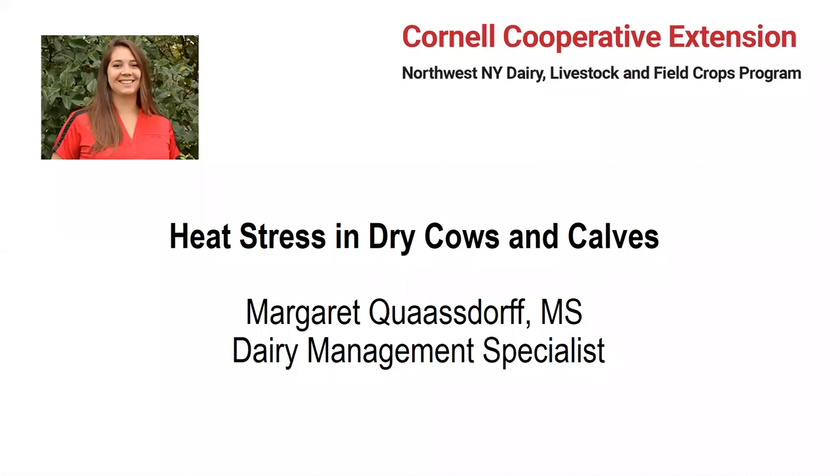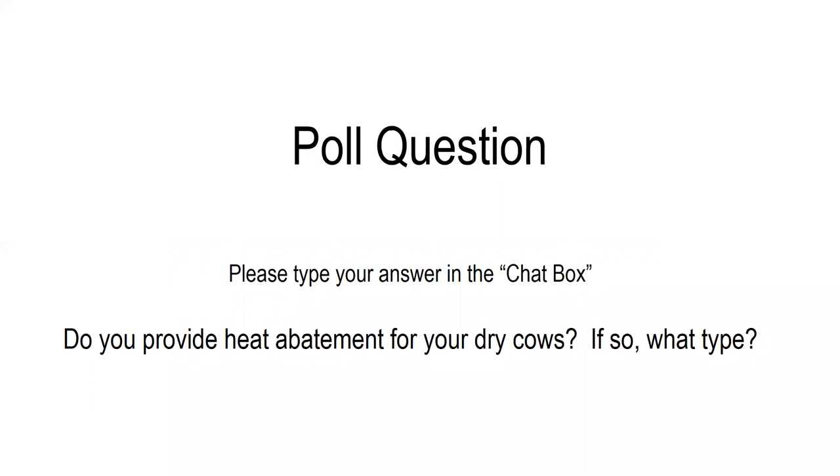I'm Margaret Quasdorf, the dairy management specialist for the Northwest New York Dairy Livestock and Field Crops team. Alicia did a really great job covering lactating cows, but it's really important for us to also think about our dry cows and our calves when it comes to heat stress, because there are negative consequences associated with heat stress in both those life stages as well. Poll question: do you provide heat abatement for your dry cows? If so, what type? Go ahead and type that right in the chat box.